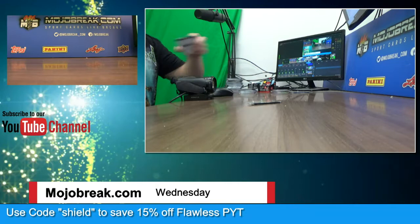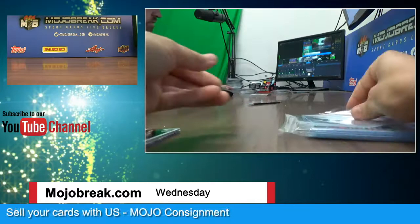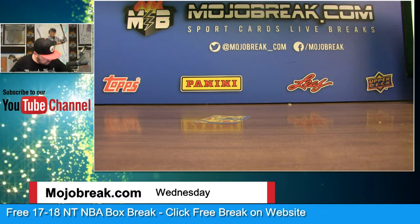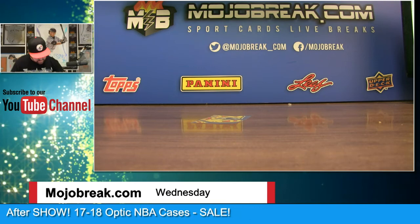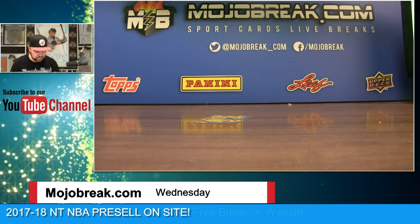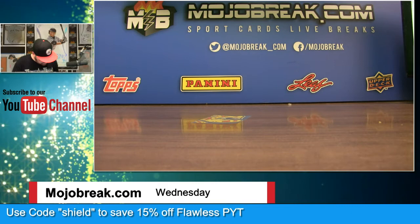We'll do an auto recap — just an auto recap. Going to sleeve these up tight. You're not sleeving up the redemptions? I don't do that anymore. Oh, I do — I think you want to protect them. You never know, and you want to grade them. We did talk about that a while ago — that maybe redemptions will hold value.